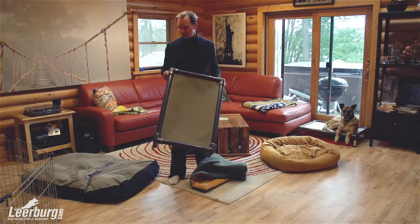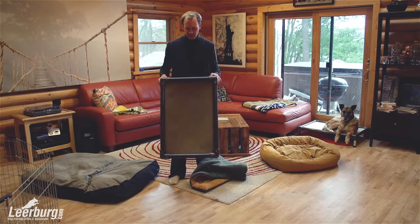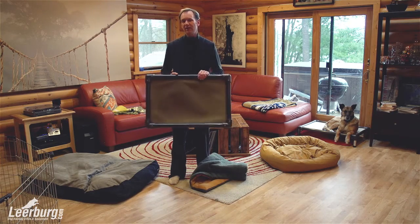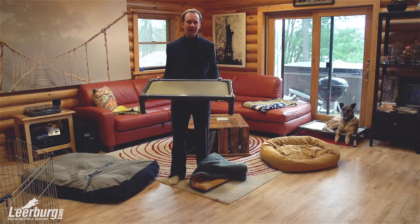They're virtually indestructible. In order to destroy these, a dog really has to go to work for a long amount of time. We stand behind these beds all day long — we use only these beds. We've had other models of beds, but they basically fall apart at a certain point in time. So these are made well and they're extremely easy to put together.